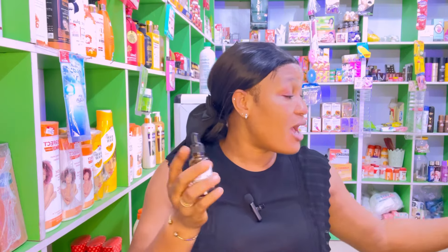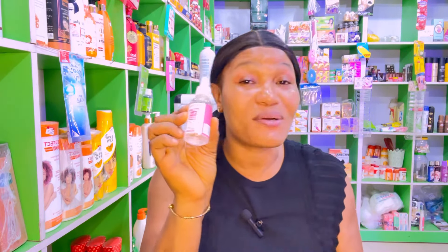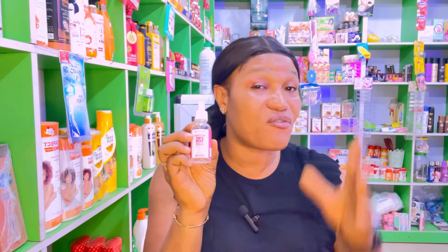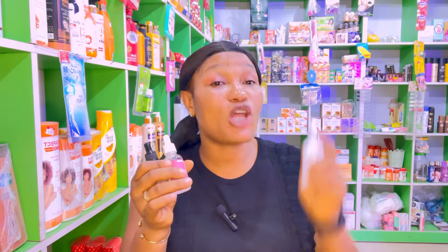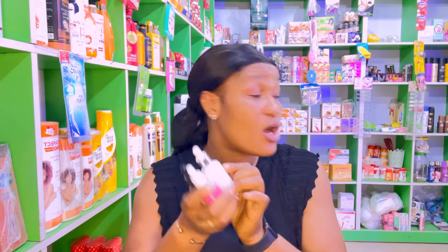My second best would be the Moyan 5-in-1, because it contains a lot — hyaluronic acid, niacinamide, vitamin C, vitamin E, and collagen. I have tried it and it's very effective. If you can afford to buy just one serum that does everything, get this one. My third best is Dr. Rachel White Skin, which is very effective for hyperpigmentation and uneven skin tone. All these serums are very good, so whichever you can get your hands on, buy it — you will not regret it.